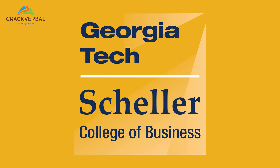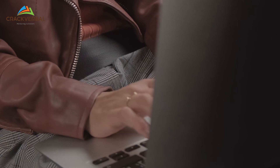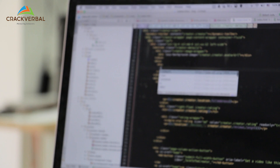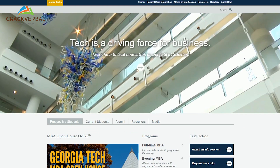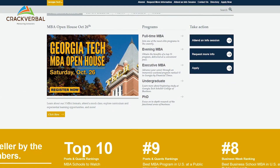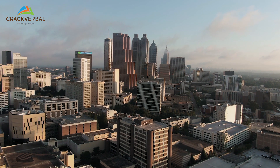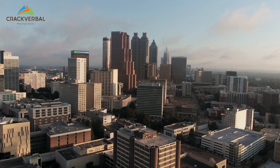Another school I like is the Georgia Tech Scheller MBA program. They very clearly state that people who come in with a technology orientation will thrive there. Many alumni have become technology consultants or moved into product management. The program has a strong focus on technology, including an IT Management core, and its location in Atlanta also offers a locational advantage that is crucial in tech.